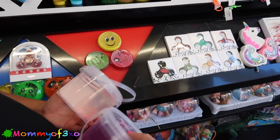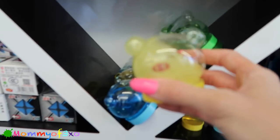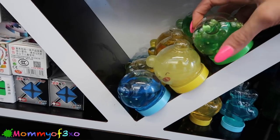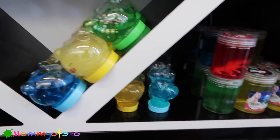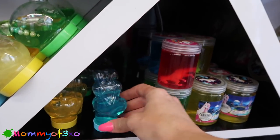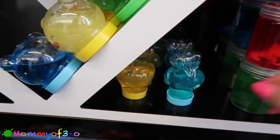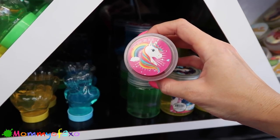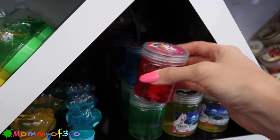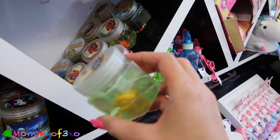They have big buckets of slime! These little animal ones - is this more like putty? That's not ooze, that's like a putty. These ones are five dollars. She likes the little slap bracelet. Oh my gosh, look at this one - unicorn slime! They have little unicorns in there. This one's like ooze. And these ones have dinosaurs in them!